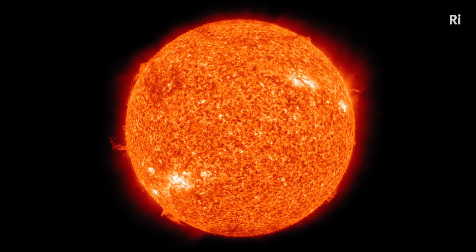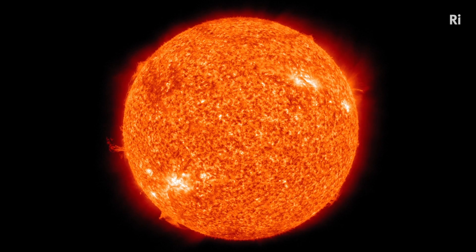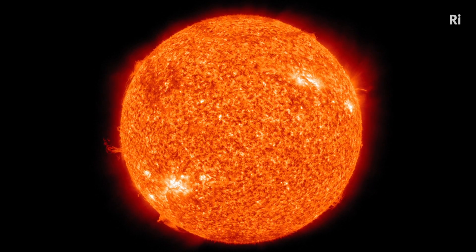It's interesting because it's also a recycled star. In the core of the Sun, a fusion reaction is going on which is converting hydrogen into helium. The Sun is mainly composed of hydrogen and helium, but there are also trace elements such as oxygen, carbon,